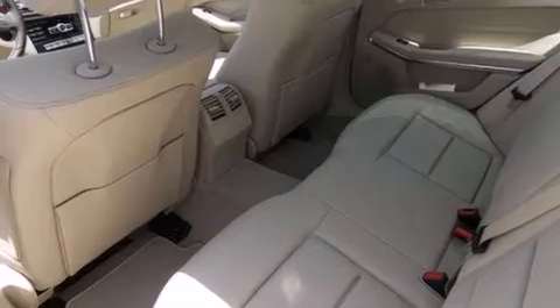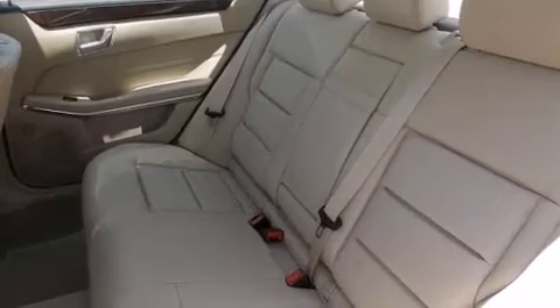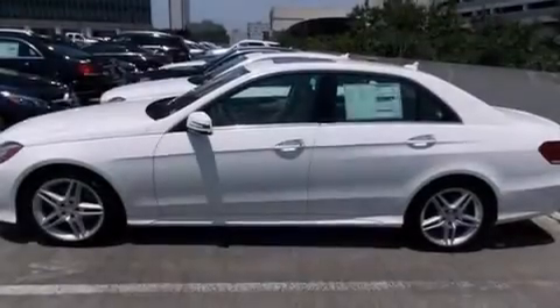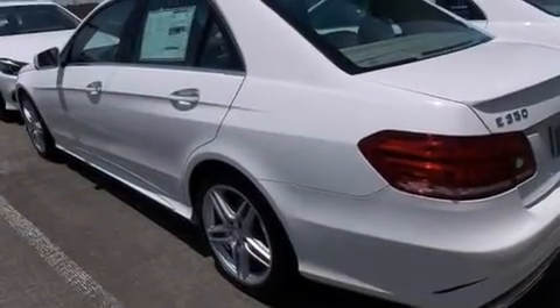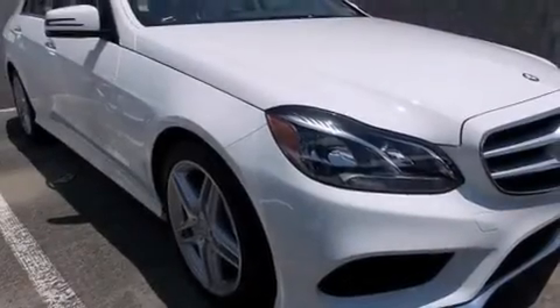The following features are also included: memory settings for the driver's seat positions so you can recall your favorite position with the push of one button, a split folding rear seat, cruise control, a premium sound system, a leather-wrapped steering wheel, an illuminated driver's side vanity mirror, a passenger-side airbag, rear-seat child-proof door locks, an auto-dimming rear-view mirror, and rain-sensing windshield wipers that can turn on automatically if their sensor identifies water on the windshield.